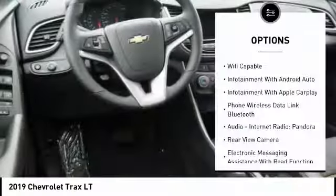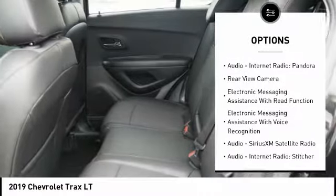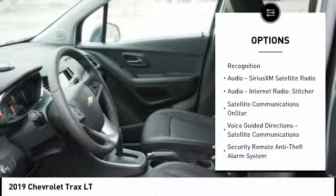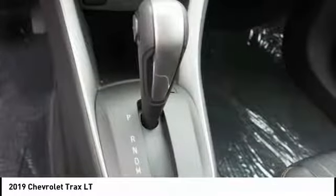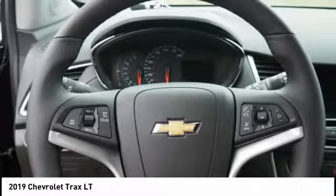Here are some of this vehicle's great options: stability control, traction control, remote engine start, power steering, cruise control, airbags, front knee, audio, internet radio, Pandora, trip odometer, compass, and power brakes. Take this vehicle for a spin and see why so many shoppers are now proud owners.